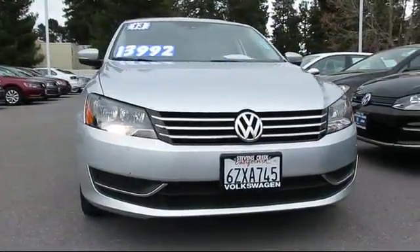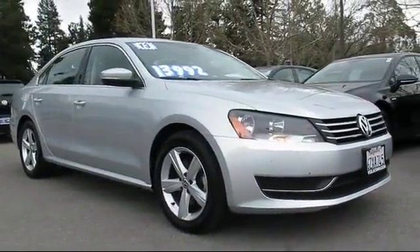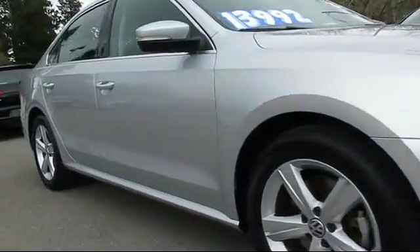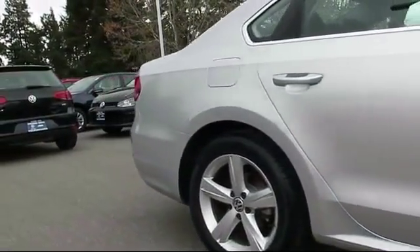Here's another example of an outstanding vehicle from our huge selection of pre-owned cars and trucks, and comes equipped with alloy wheels, Bluetooth smartphone integration, Sirius XM satellite radio, keyless entry, heated seats, and air conditioning.